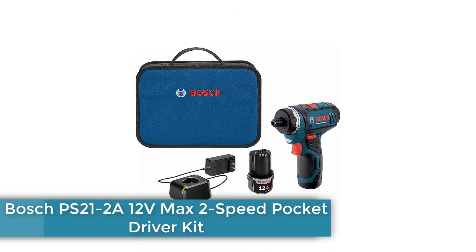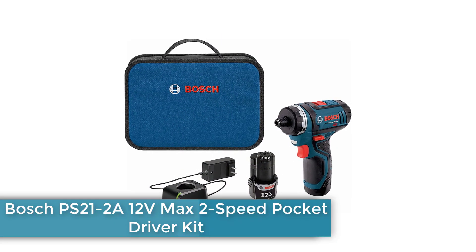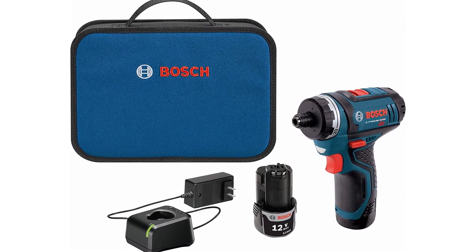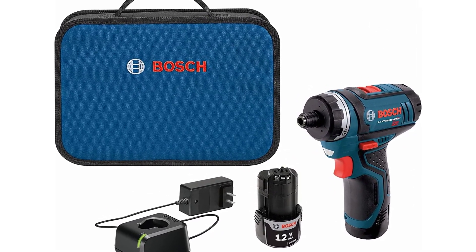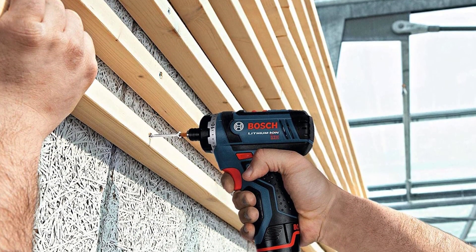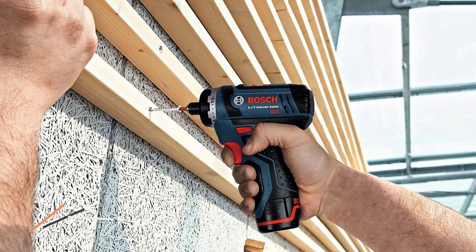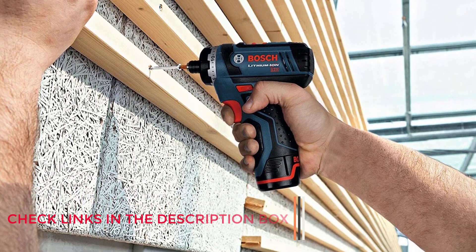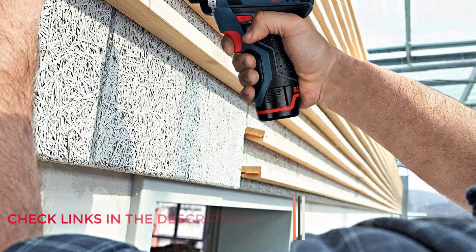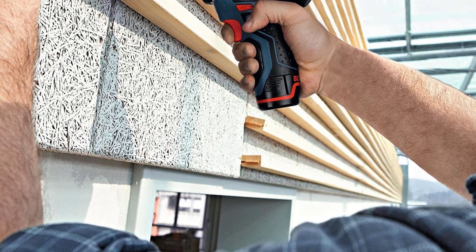Number 4: Bosch PS21-2A 12V Max 2-Speed Pocket Driver Kit. As soon as we slipped the charged 12-volt battery into the Bosch PS21-2A and pulled the trigger, we could tell it offered more torque than most. It has two speed ranges switchable by sliding a lever on top of the tool. The screwdriver generates up to 1300 RPM at top speed, which is quite an accomplishment for a cordless screwdriver.